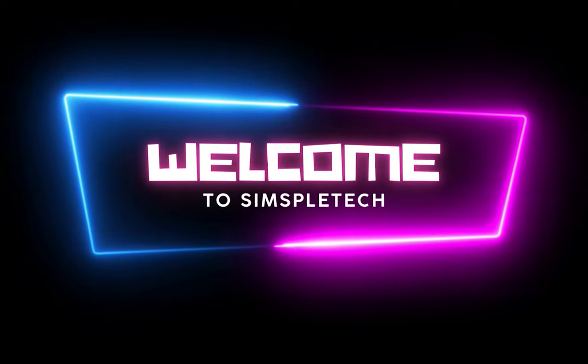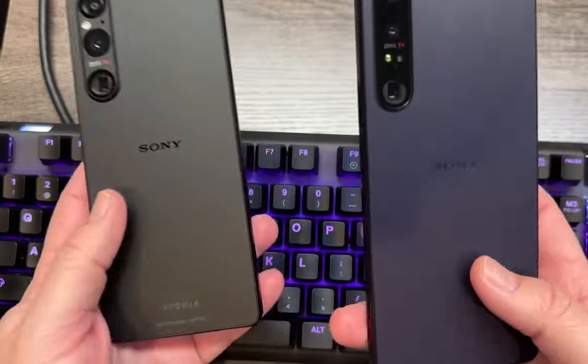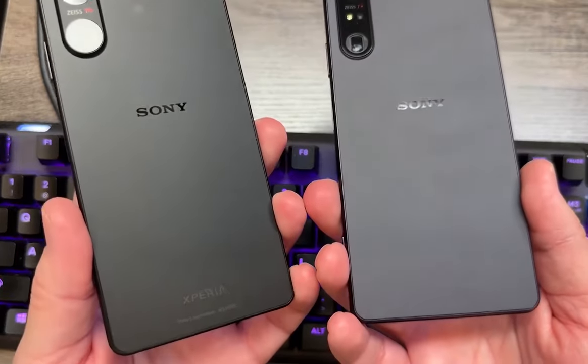Hi everyone, welcome to SimpleTech. Today is a thrilling day because we are diving headfirst into the revolutionary Sony Xperia 1 Mark 5. Strap yourself in because this is going to be one variety.